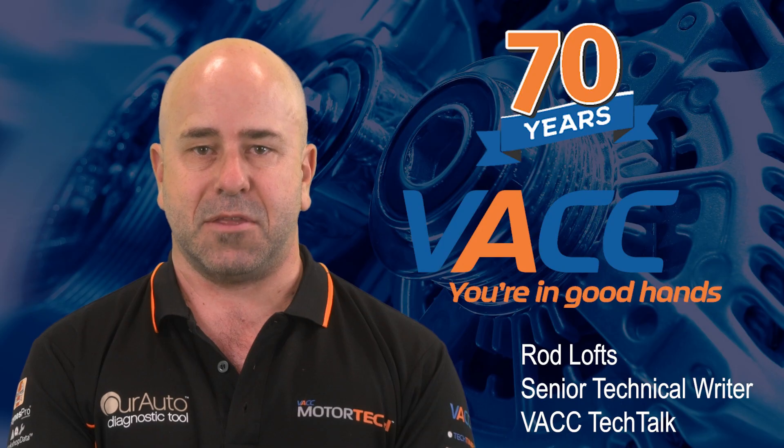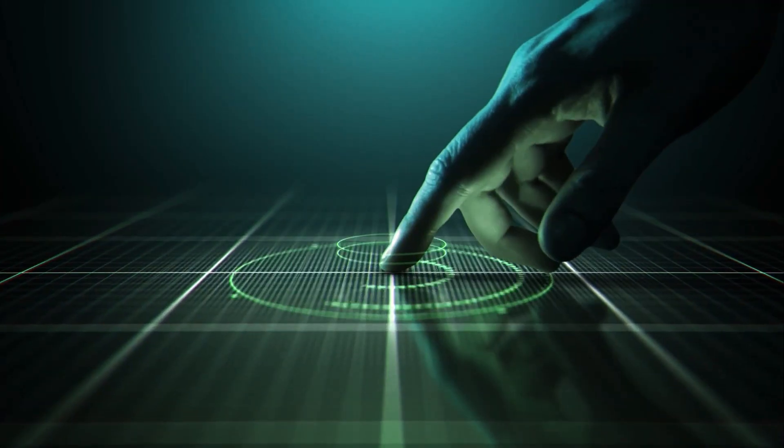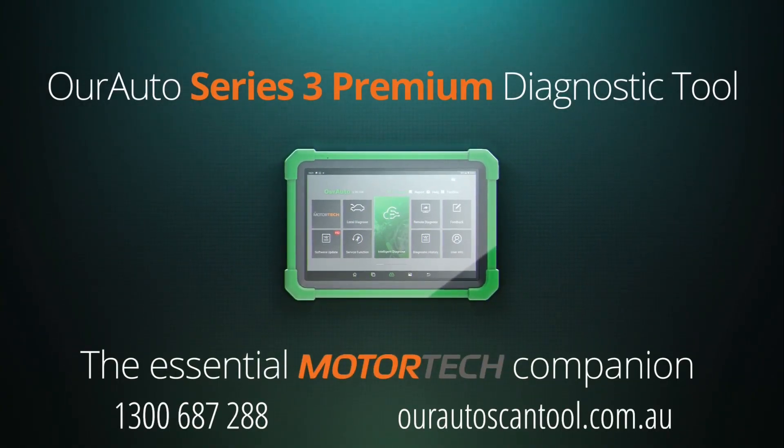For over 70 years the VACC has been supporting its members and the wider Australian automotive industry with access to a trusted source of reliable automotive service and repair data. This edition of Tech Tips is proudly brought to you by the Our Auto Series 3 Premium Diagnostic Tool, the essential Motor Tech Companion.